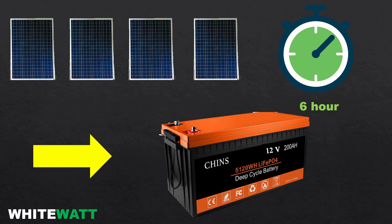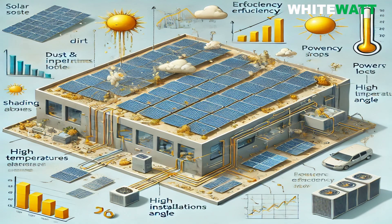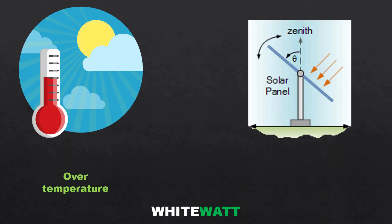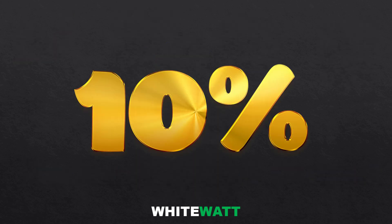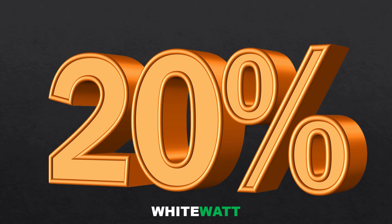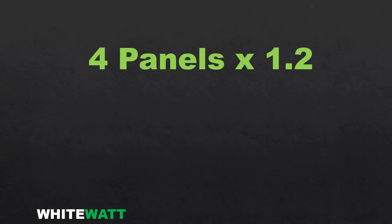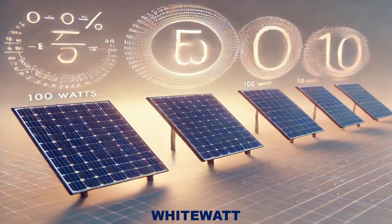Step number four: consider efficiency losses. In real world conditions, some energy is lost due to wiring losses, temperature variation, dust, and panel orientation. These factors can reduce the overall energy output. To account for these losses, it's a good idea to oversize the system by 10 to 20 percent. So instead of relying on exactly 4 panels, we increase the number slightly: 4 panels multiplied by 1.2 gives us 4.8 panels. Since you can't have a fraction of a panel, we round up to 5 panels of 100 watts each.